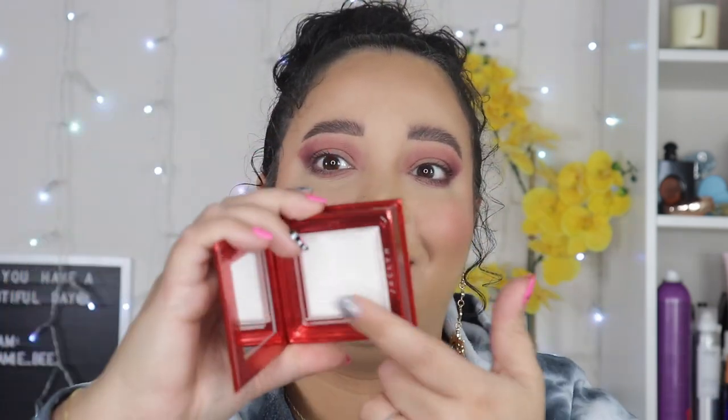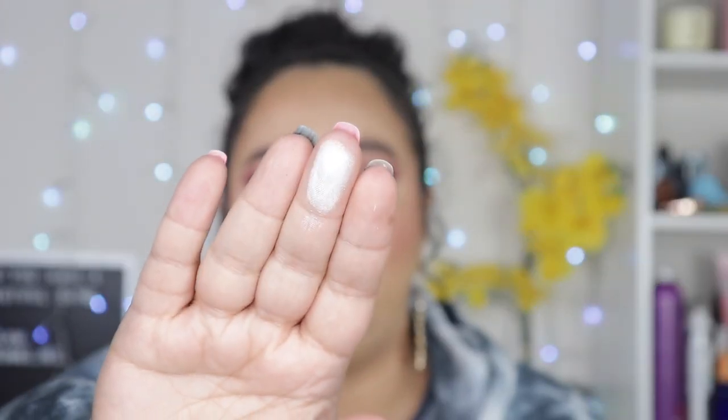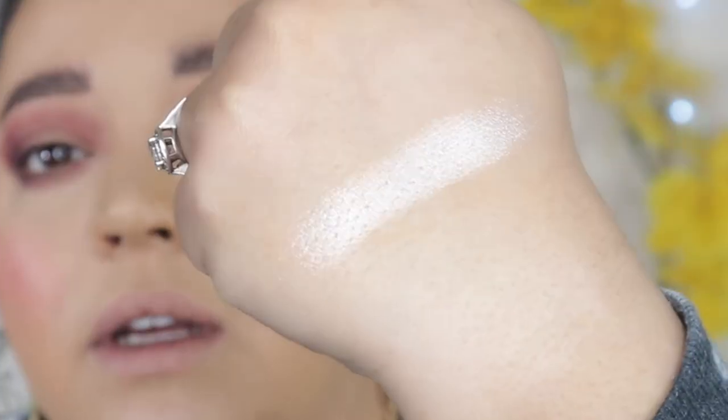I do like that it has a little mirror in it. So here's my thing — it is white, white. I'm going to give it a swatch, because you know how I felt about the ABH highlighter where it looked super white but ended up being like a gold cast. This is straight up white, baby girl — this is white.